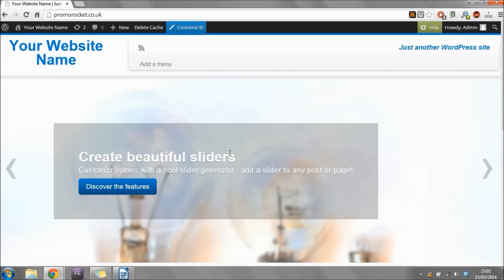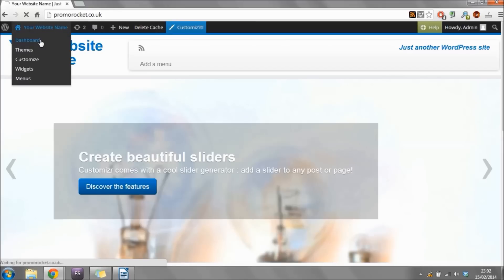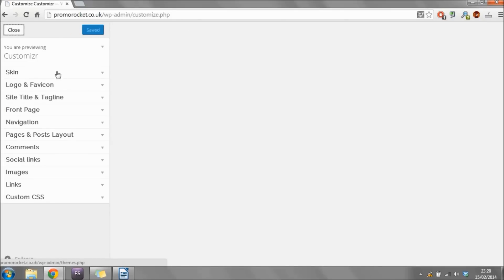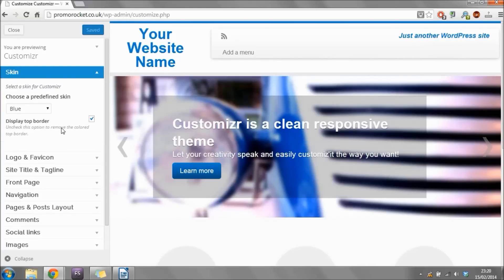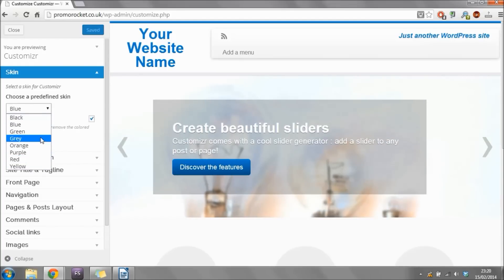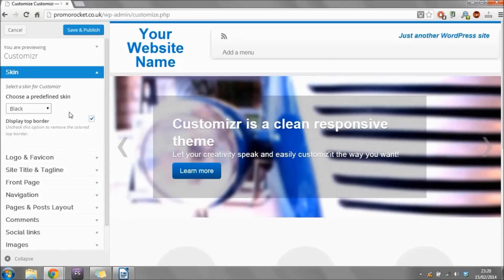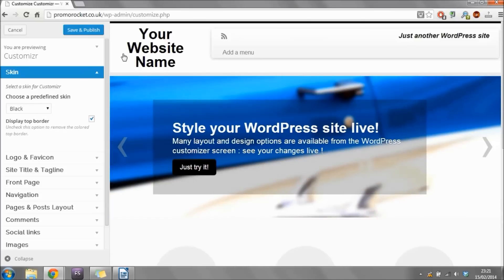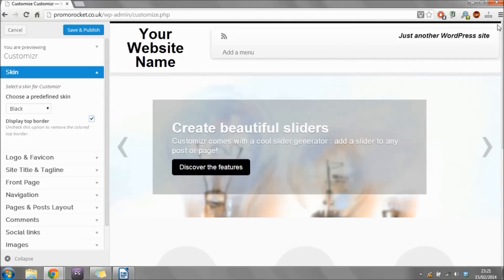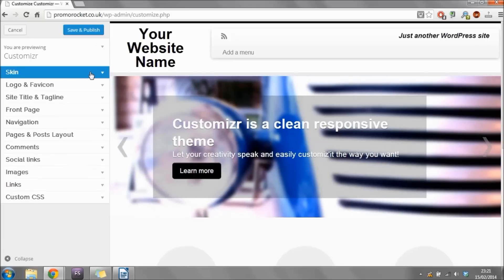To get back to the dashboard from your website, hover over your website name at the top and click Dashboard. Now that we've installed and activated our new theme, you'll notice a new 'Customize It' button at the top. Click there — we're now going to upload our logo and change a few theme settings. Click 'Skin' at the top to expand the box and change the main theme color. At the minute it's set to blue, but using the dropdown you can change it to any of the available colors. The example site at the start was set to black, so I'm choosing black.